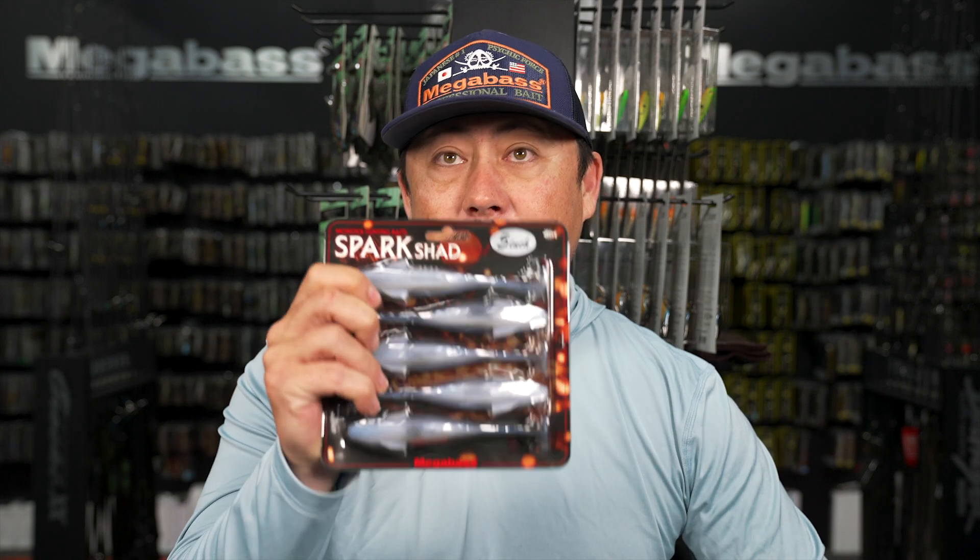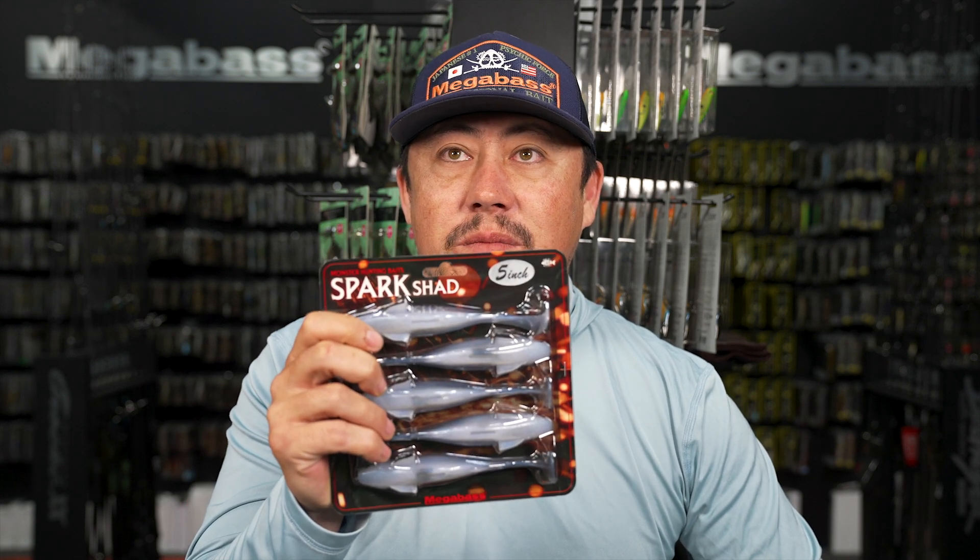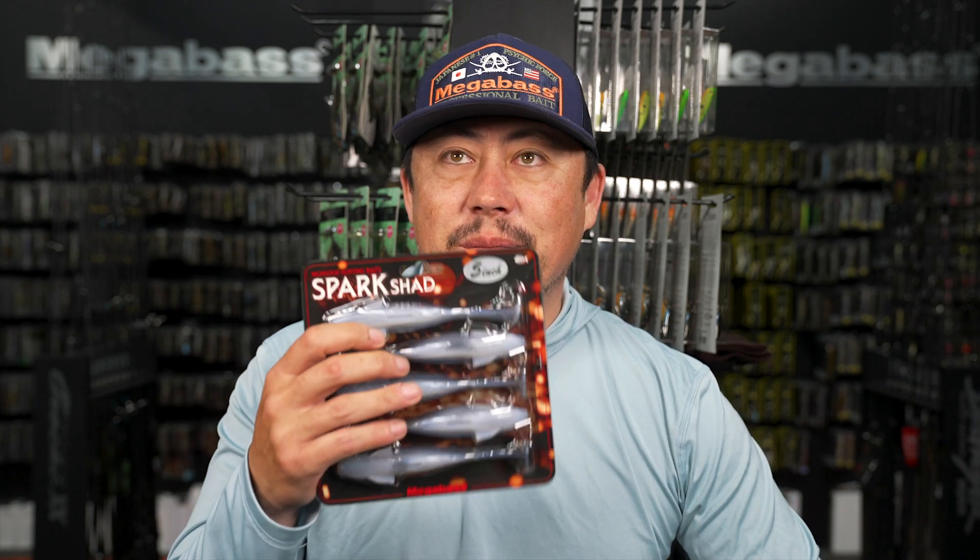The 5 inch Spark Shad right now is going to be a big piece of everybody's puzzle come springtime - right around the corner. The 6 inch Mag Draft and 5 inch Spark Shad are the baits that are going to get bit as springtime slowly progresses.